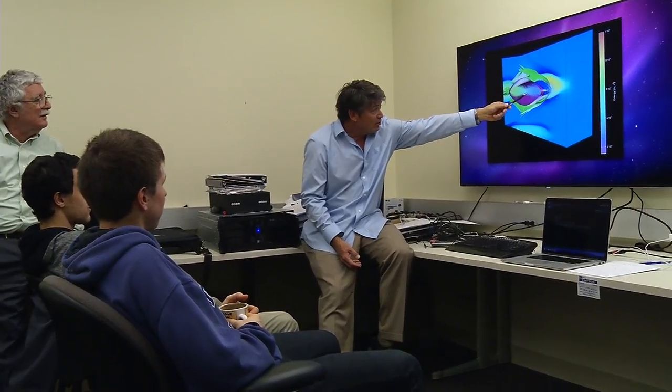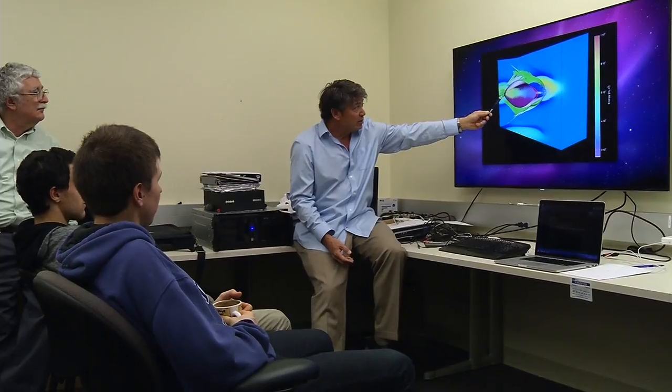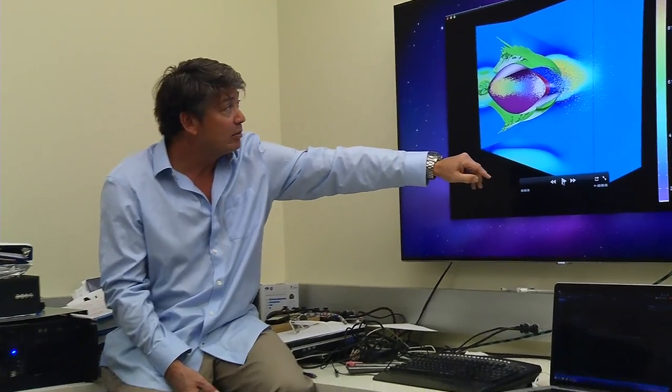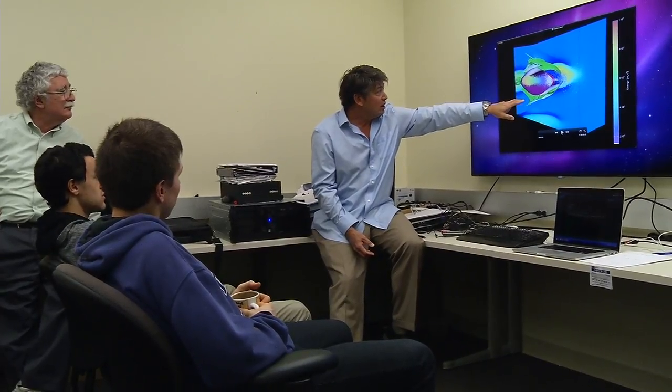This is the drive beam making the wake, and this is the trailing beam being accelerated by the wake. Here within the UCLA Plasma Simulation Group, within the Department of Physics and Astronomy and Electrical Engineering, we use the particle-in-cell method to study high energy density science issues that are both basic in nature and tied to national initiatives.